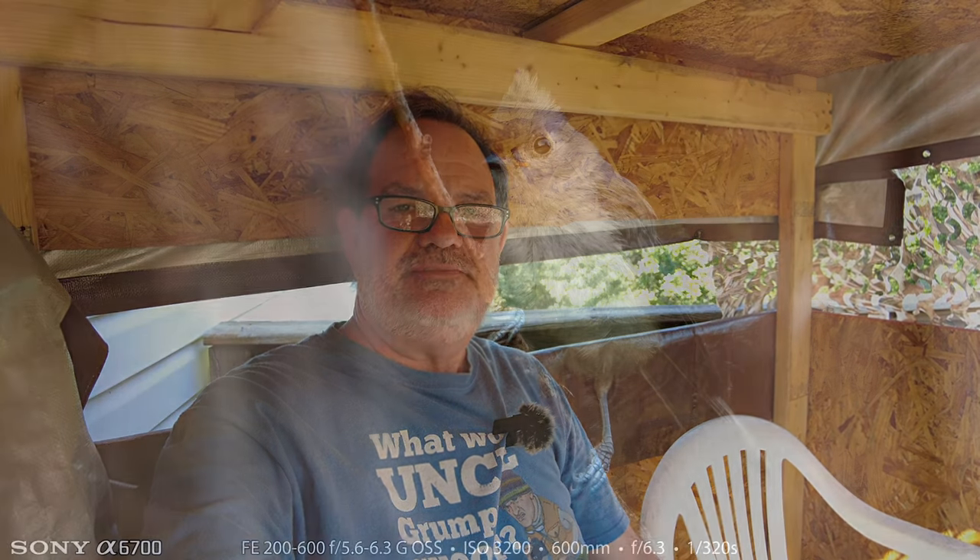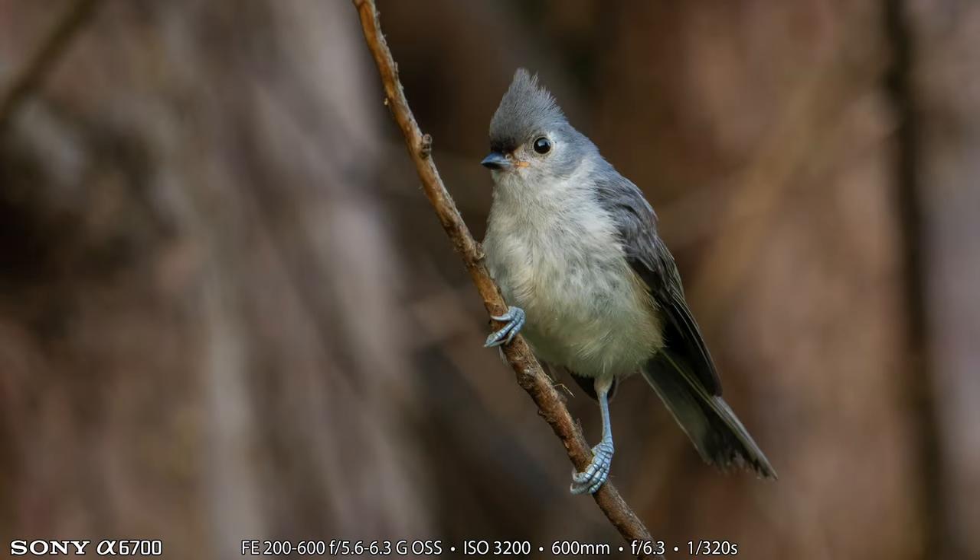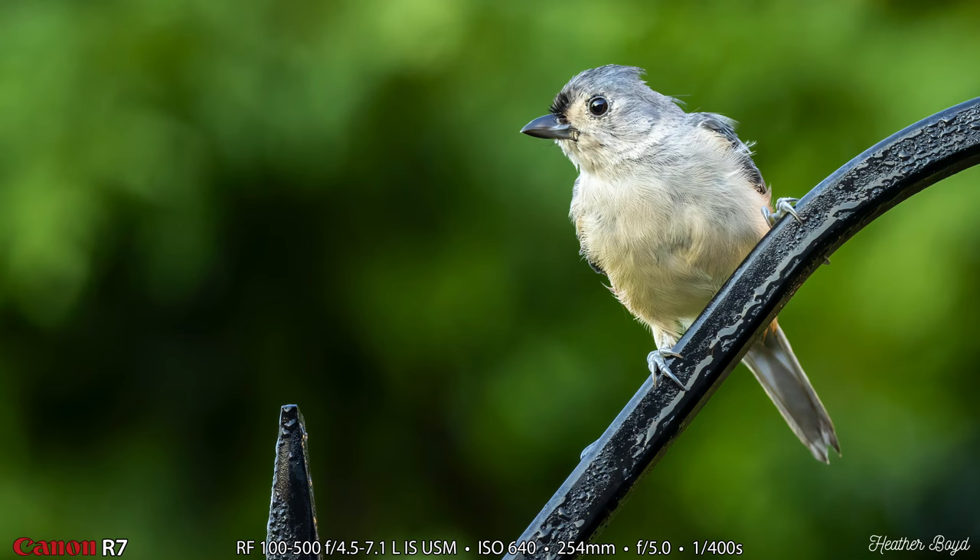Probably when it gets closer to migration we'll put the hummingbird feeder back out, but we did bring it out for photography today. We captured a number of species today, including tufted titmouse. Here's my tufted titmouse photograph — I believe this one is a juvenile; they're not quite as colorful as the adults. And here's Heather's shots — hers will always say 'Heather Boyd' in the bottom right — and hers is an adult tufted titmouse there in our backyard.